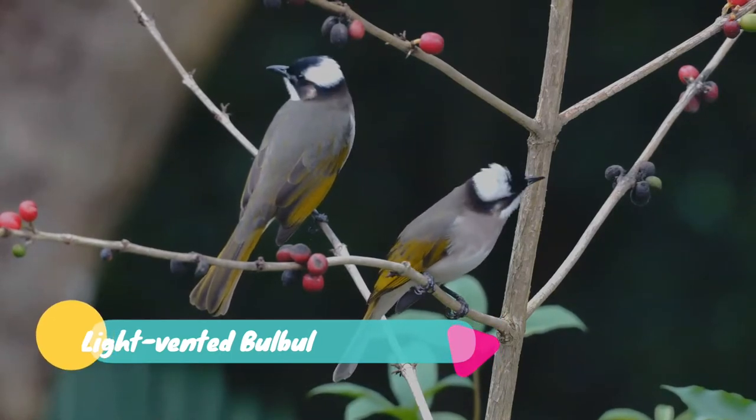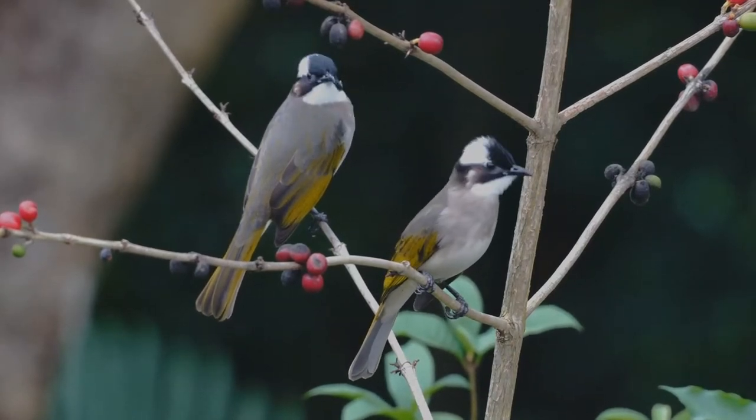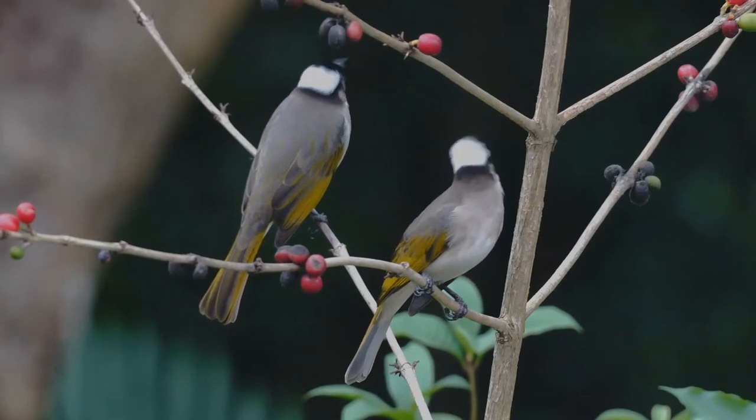The light-vented bulbul is a species of bird in the bulbul family. It is found in central and southern China, northern Vietnam, southern Japan and Taiwan.